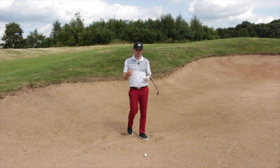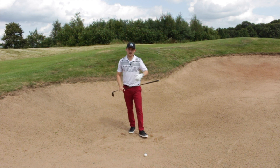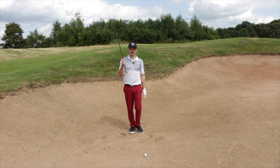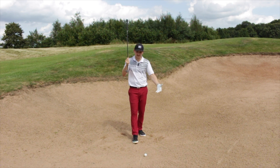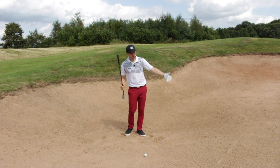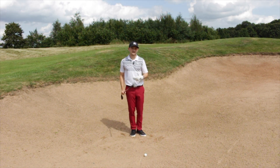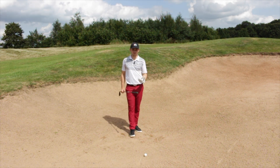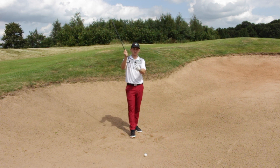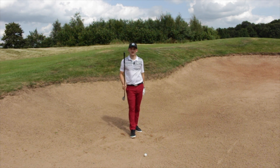Why is it hard for a lot of amateurs to play out of bunkers when professionals have so much success? I feel that when standing in a bunker, many players won't allow themselves to open up the club enough to expose the loft and the bounce. They get the leading edge digging into the sand, which makes it very hard to get the ball out and onto the green consistently. So what can we do in our setup to get the bounce of this club working like a hydrofoil through the sand — cushioning the sand and the ball out onto the green?